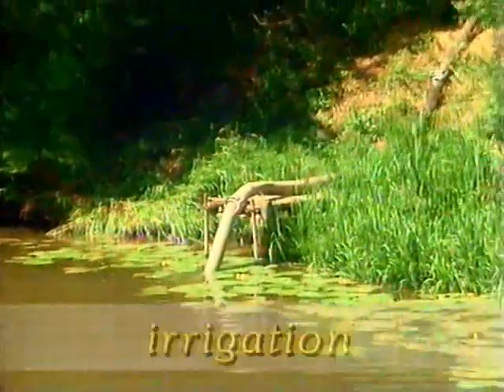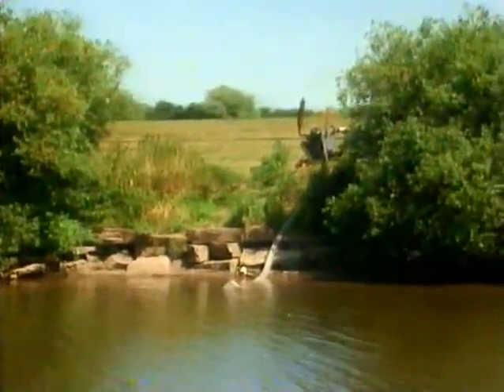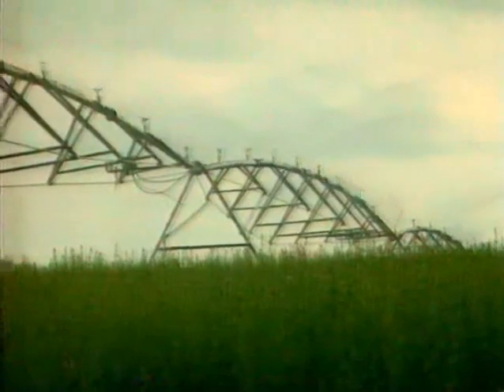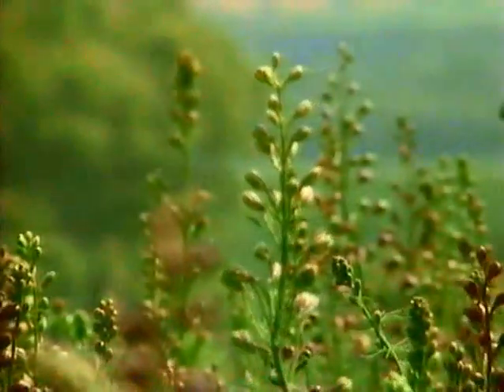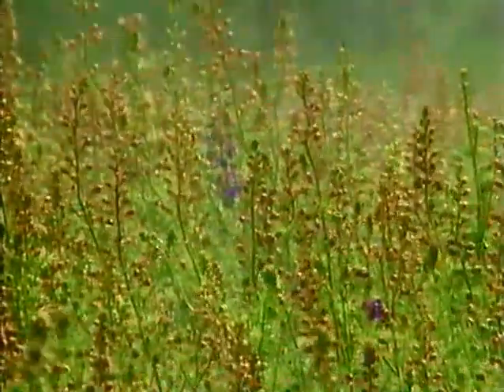Dotted along the banks of the Severn, you can see hoses pumping water out of the river. On streams leading into the river, it's the same story. On this farm, they grow flowers and potatoes, which all need a lot of water — at least five millimetres every day.